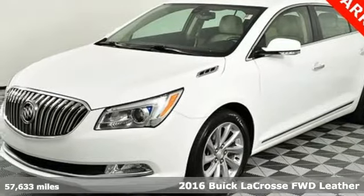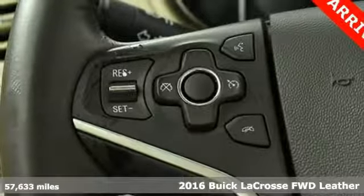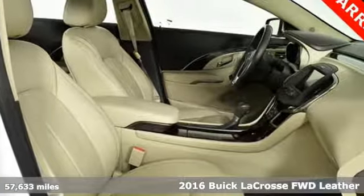Here's a 2016 Buick LaCrosse. In a world full of ordinary, this expectation-shattering sedan is a prime example of the extraordinary.